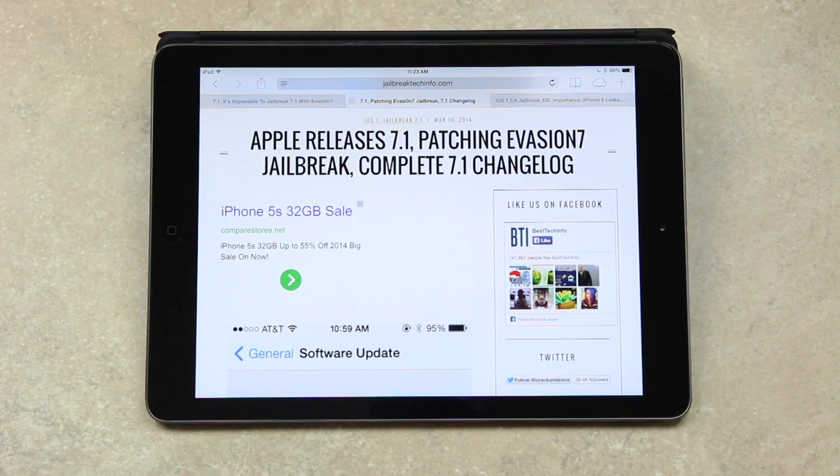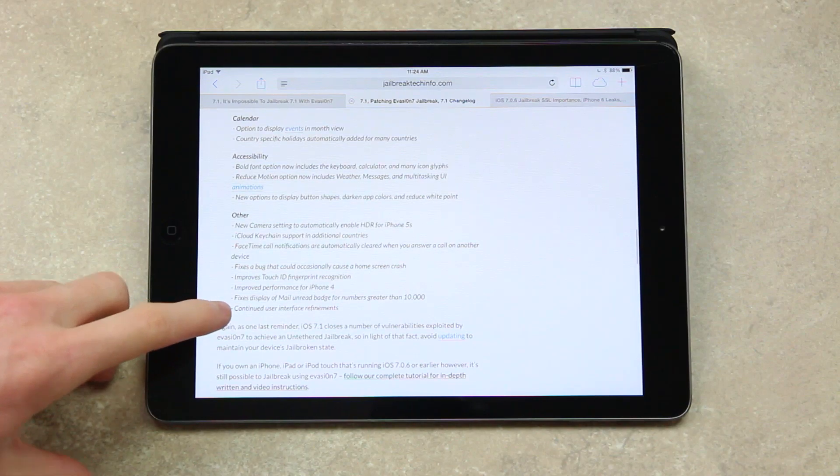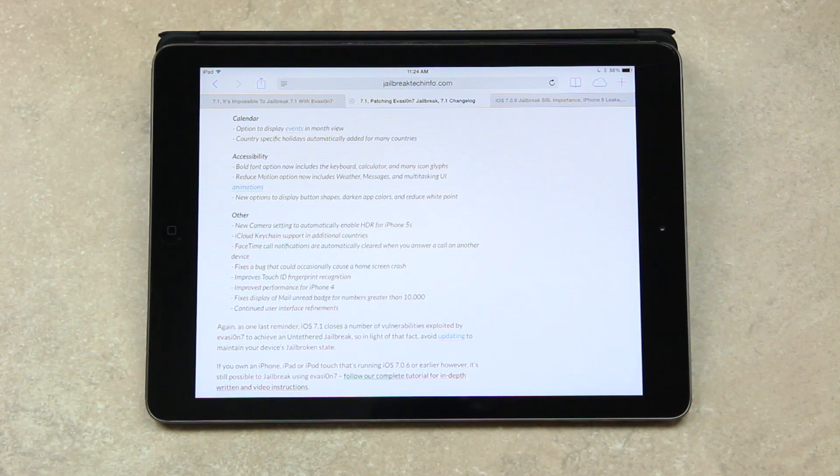If you're interested in the complete iOS 7 changelog, I'll have an article down below on my site that details it and has Apple's complete release note summary. Just be sure to check that out.